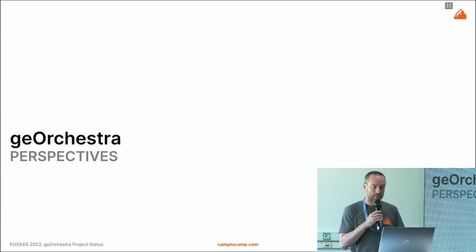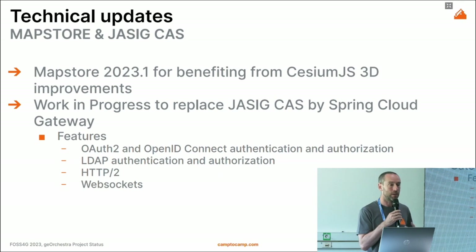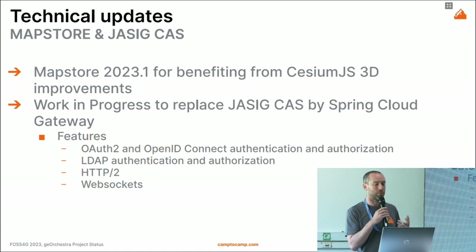Looking to the future: a few technical updates are planned. In the next release you will get MapStore 2023, which includes an updated version of CesiumJS for 3D rendering — so with GeoOrchestra you can display data in both 2D and 3D. We are also currently replacing the CAS central authentication system with Spring Cloud Gateway to have a more modern component, supporting OAuth2, OpenID Connect, LDAP authentication, and more.